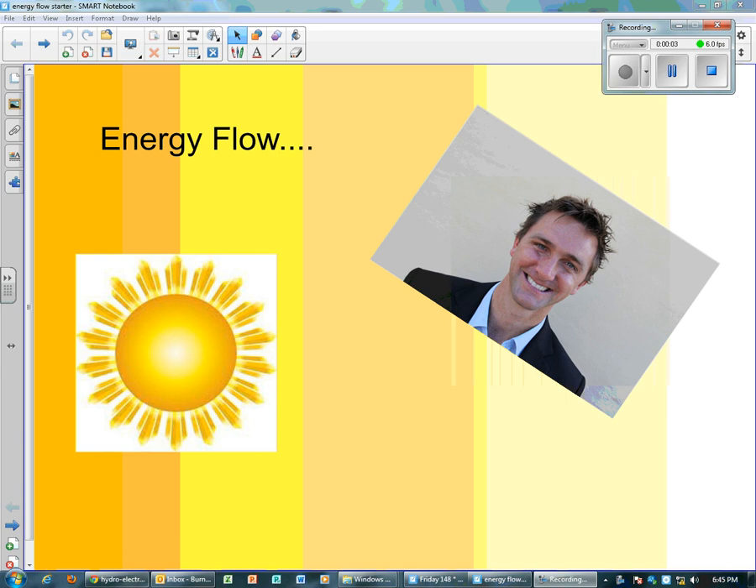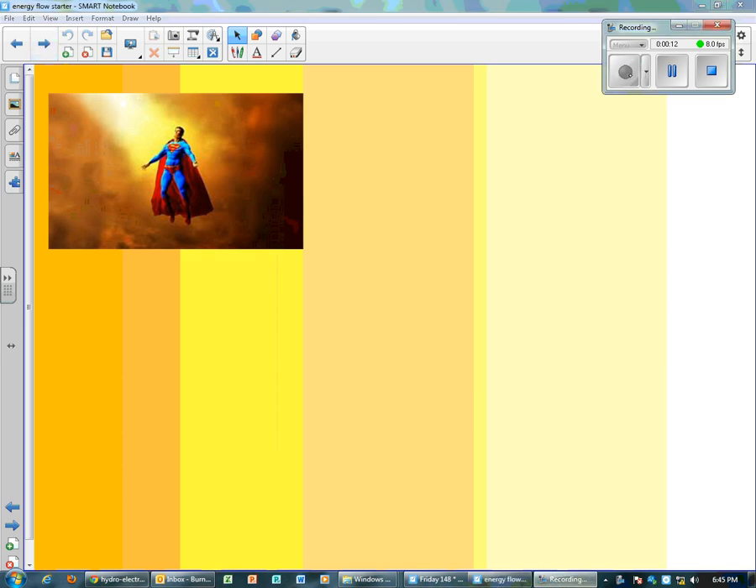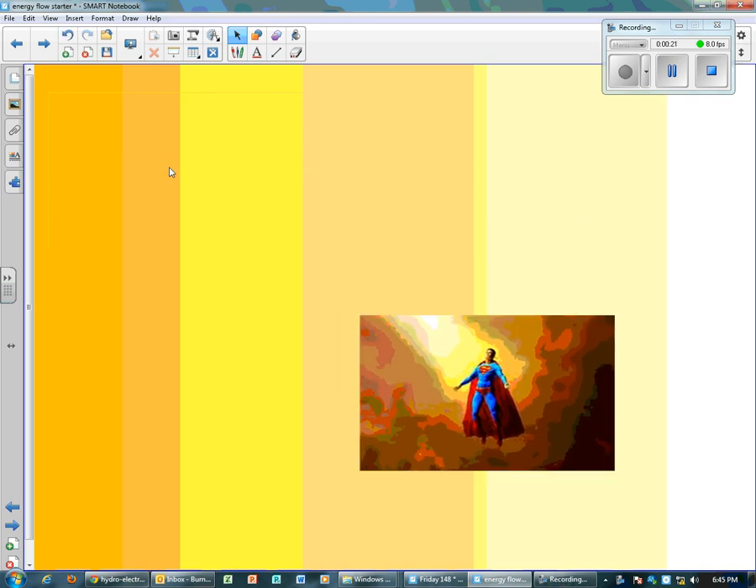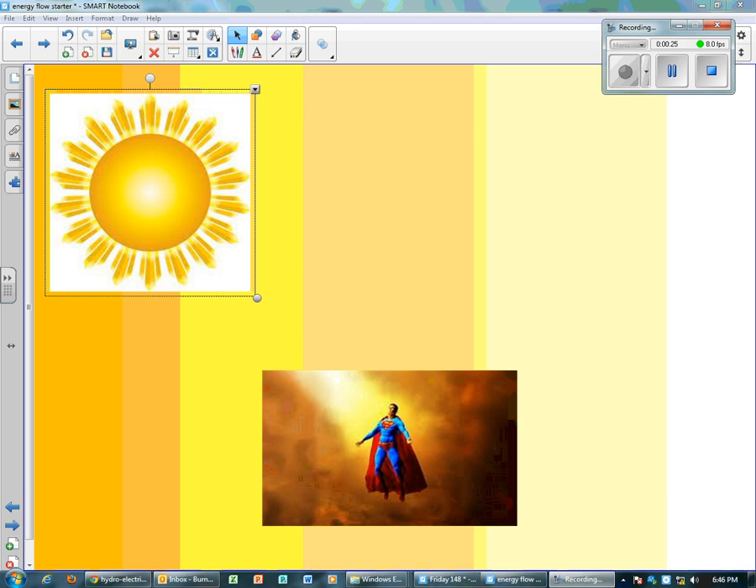Hi guys and welcome to this video on energy flow that we're doing for our environmental unit. I've got a picture of Superman there for you and I wonder if you know where Superman gets all of his energy from. Yes, it's the Sun. Superman gets all his energy from the Sun. And we are actually a little bit like Superman on Earth — ultimately everything on Earth really gets its energy from the Sun.